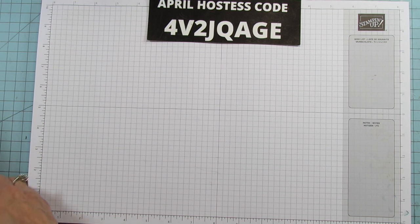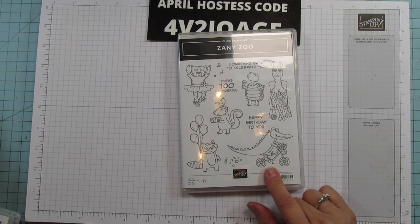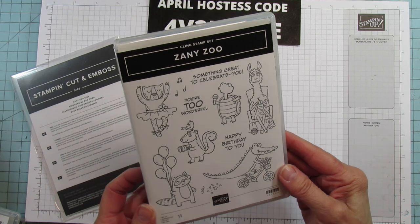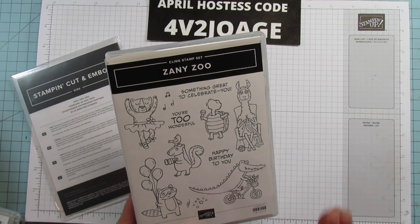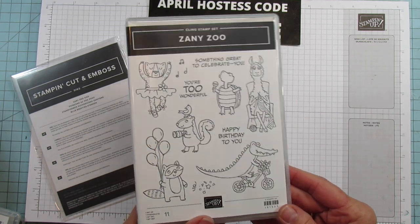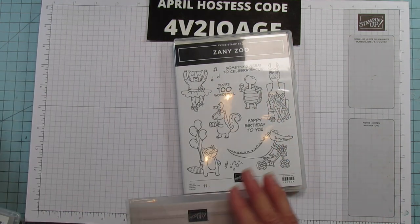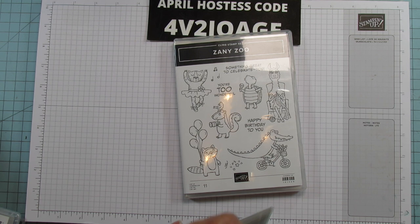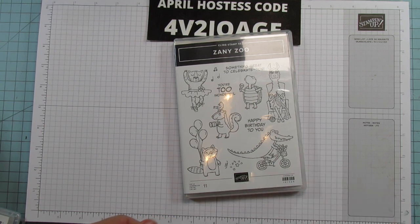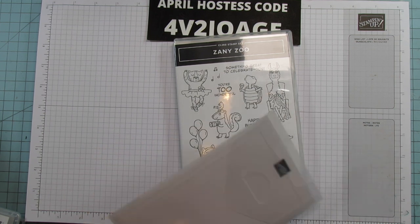And then oh my goodness — this is one of my very favorites, the Zany Zoo. Look at these little guys. You know if I can color it I'm gonna get it. I love coloring, so yeah, I get crazy with the coloring ones. I'm going to grab the paper to show you at the same time because it's super cute.